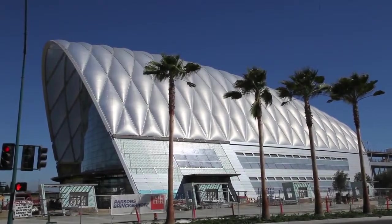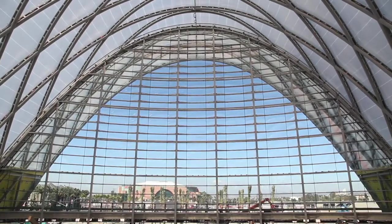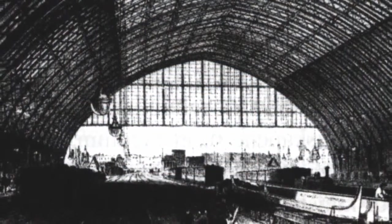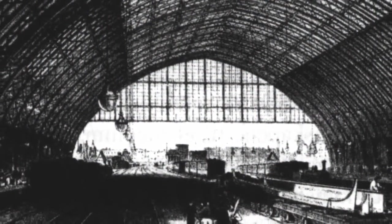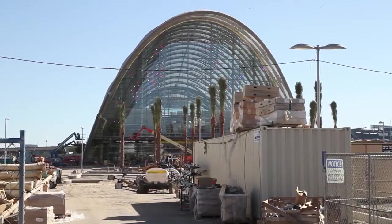The overall big idea for the building is this idea of a great room inspired by great rail stations of the past. The city really, from the very beginning, wanted to have an iconic building, one that would really celebrate rail transportation in Southern California.